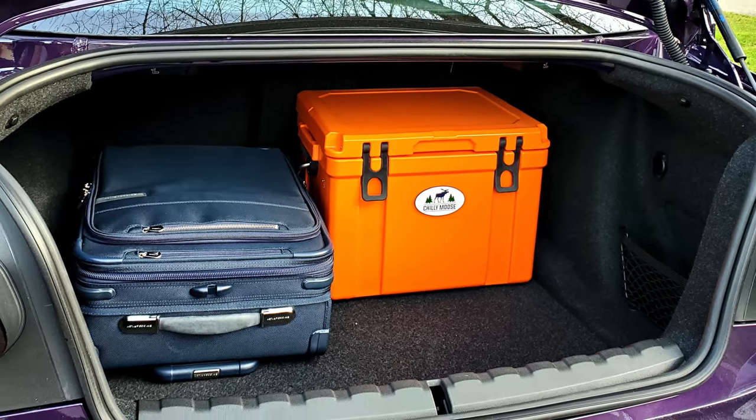Let's get into the vital stats. The base model M240i starts at just under $57,000 in Canada and $48,500 in the US. Price as tested: $68,500 Canadian. JD Power gives the BMW 240i Coupe an overall score of 81 out of 100. CarEdge states the 2 Series will retain 49% of its value after five years. Fuel economy: 10.1 L/100km city, 7.6 on the highway — that's 23 MPG city and 32 MPG highway. BMW offers a warranty of four years, 80,000 kilometers or 50,000 miles.